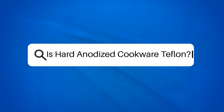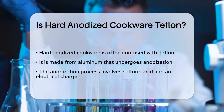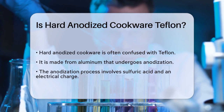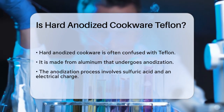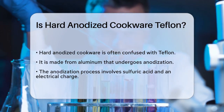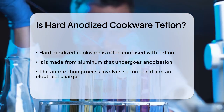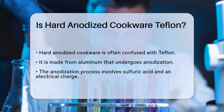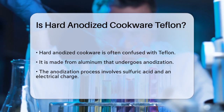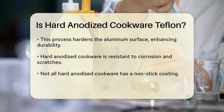Is hard anodized cookware Teflon? If you're in the market for new cookware and wondering whether hard anodized cookware is the same as Teflon, you're about to get some clarity. Hard anodized cookware is made from aluminum that goes through a special process called anodization. This process involves dipping the aluminum in sulfuric acid and passing an electrical charge through it, which hardens the surface and makes it more durable and resistant to corrosion.